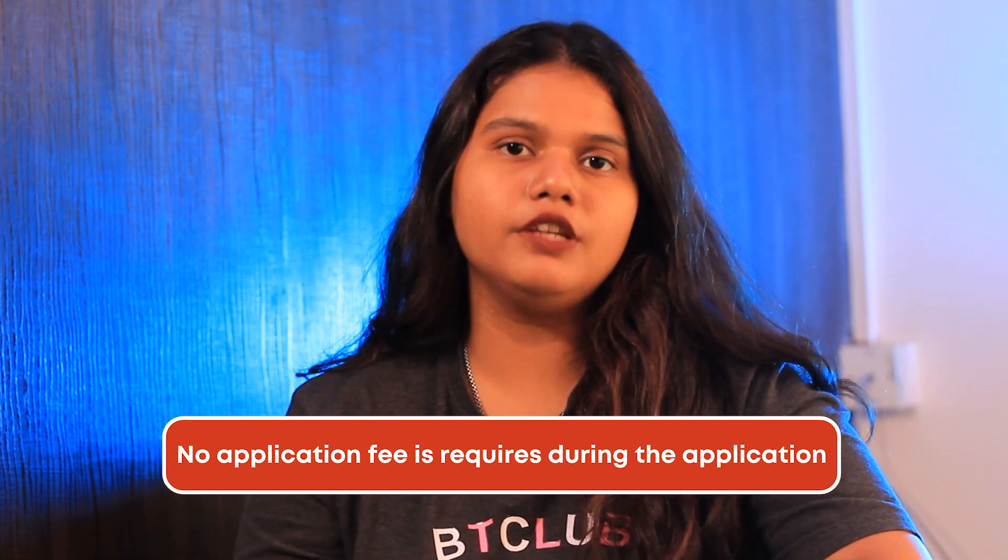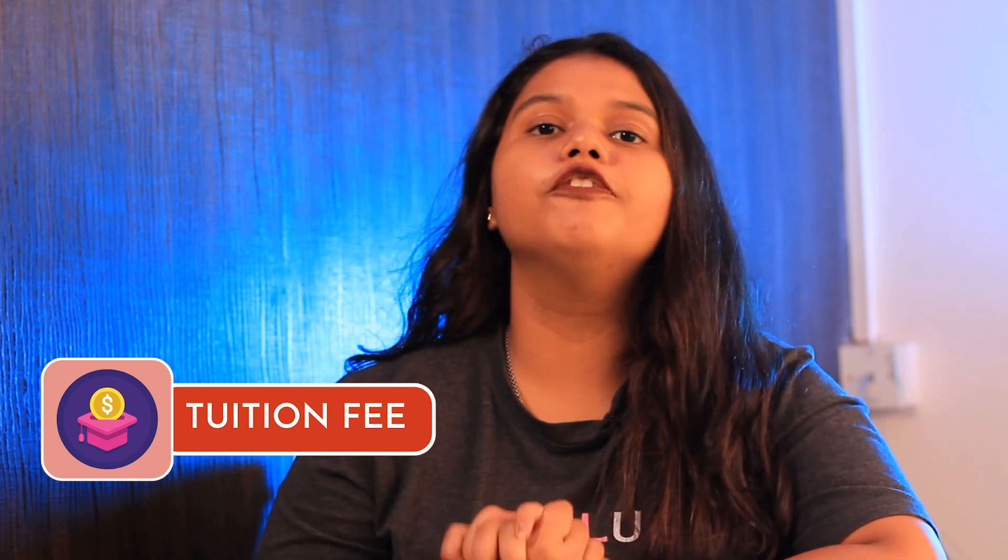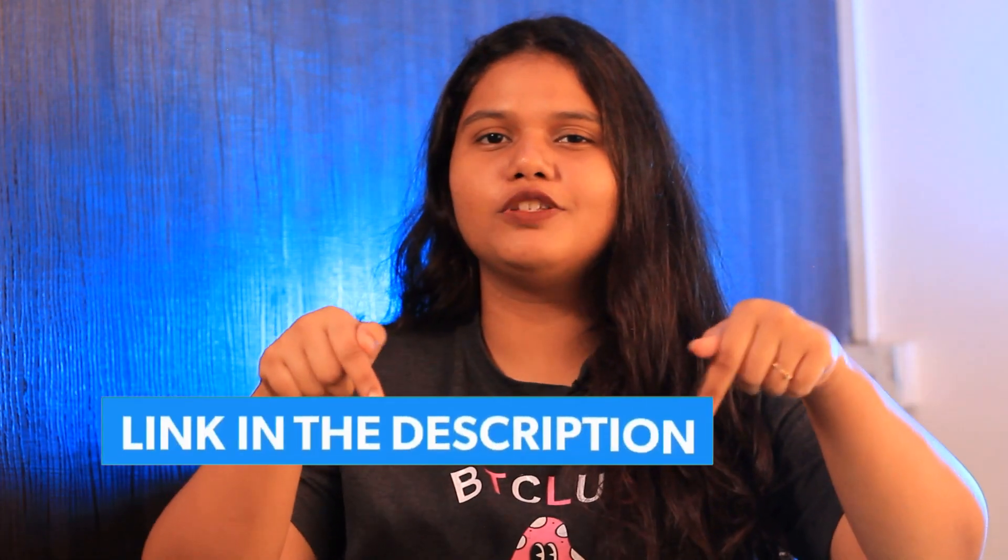Coming to the application fee and tuition fee, the university doesn't require any application fee for international students. The university has a specified fee calculator where you can find out the per year tuition fee with just a few clicks. For more detailed information, you can check out the link in the description box below.